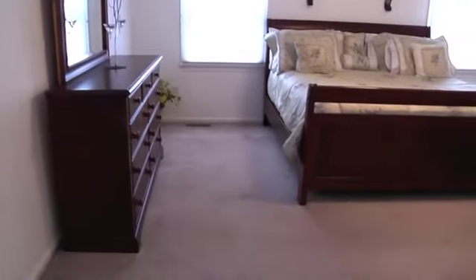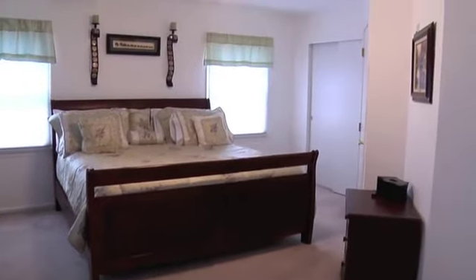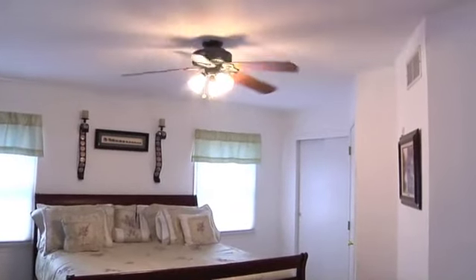After a hard day's work or play, the master suite beckons. Rest, relax, or rejuvenate in the spacious master with private bath.